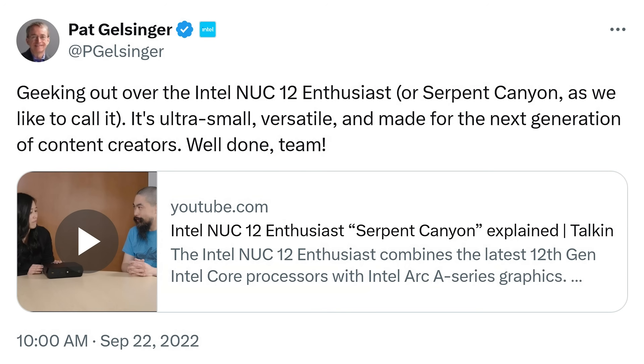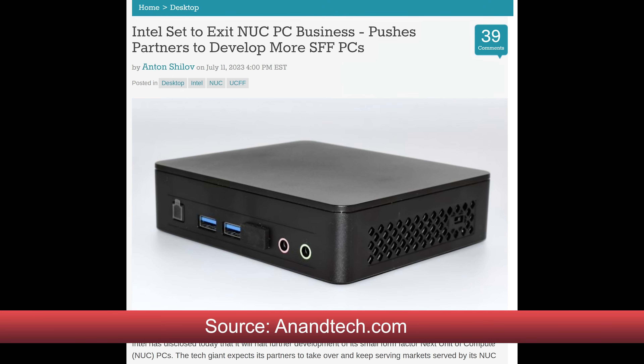Including what really happened with the Intel NUC division. You may remember one day Intel CEO Pat Gelsinger was praising the NUC, and the next Intel exits the mini PC market completely. Well, after my long discussion it now all makes sense. We'll go over it, along with all the interesting mini PCs I had the chance to look at, in more detail right after this message.